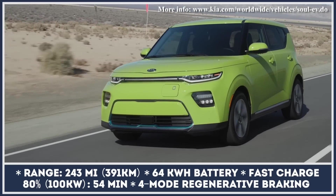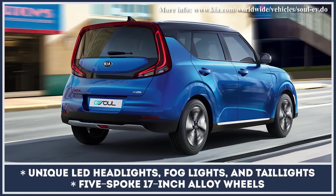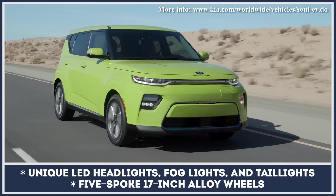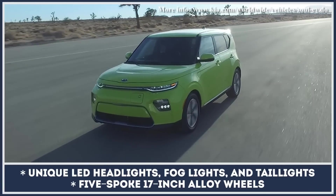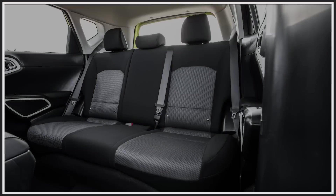With this powertrain and an upgraded four-mode regenerative braking system, the Soul should be good to travel for 243 miles. It also demonstrates much improved acceleration and performance, sprinting from 0 to 60 in 7.2 seconds instead of the previous 11.2 seconds.